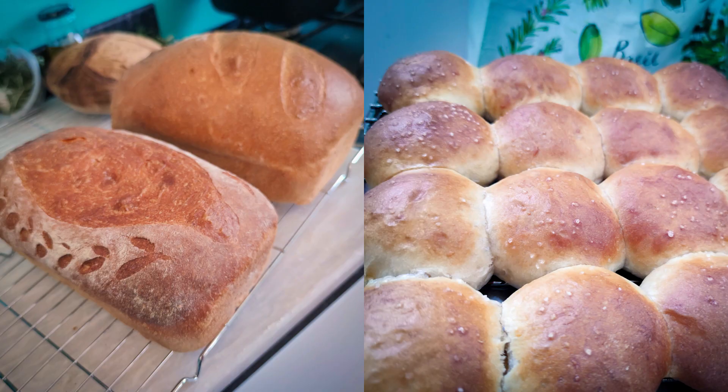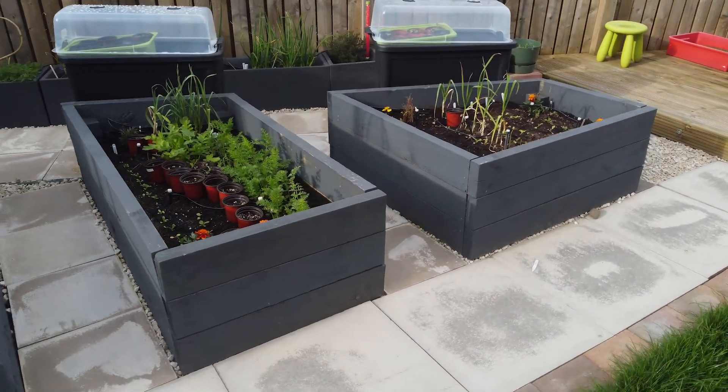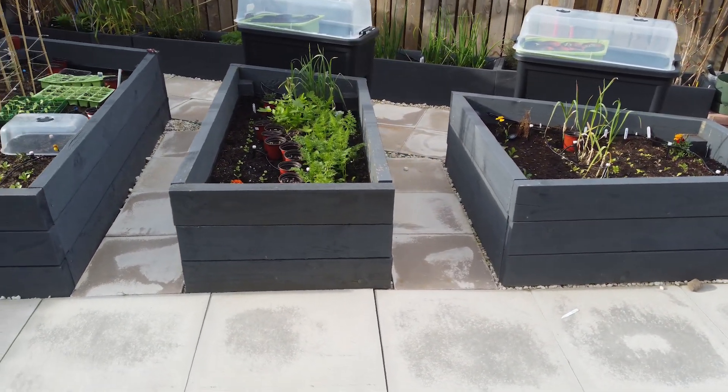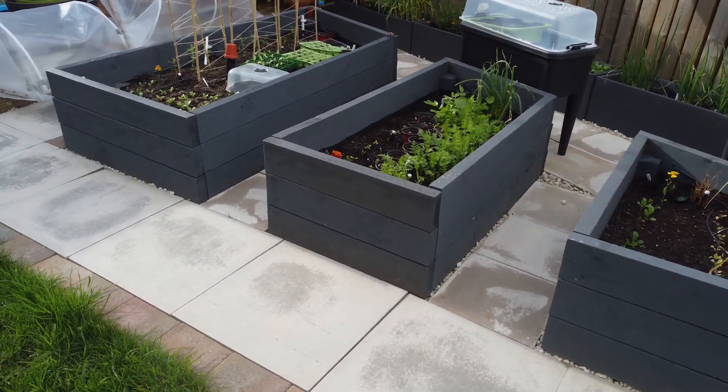So what have I been doing? I have been baking bread — I've been getting pretty good at that — and also been doing a lot of gardening. I've basically created a raised bed garden and I'm growing my own vegetables, so if there's another apocalypse I'm quite sustainable here in my own house.